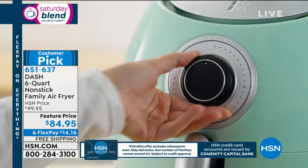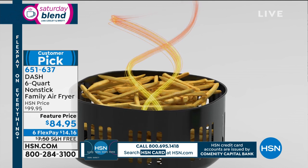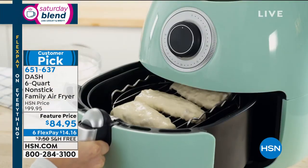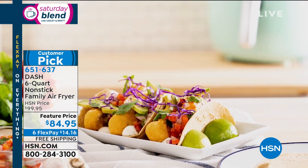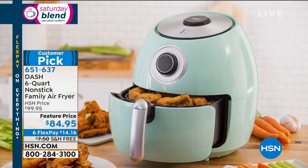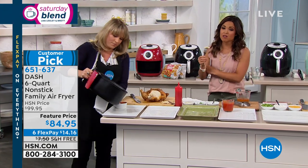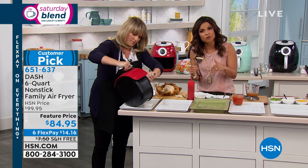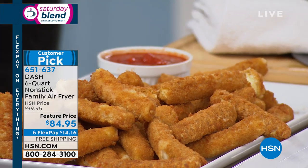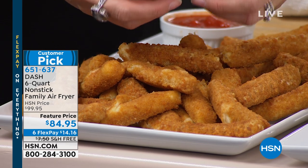Whether it's French fries, a whole chicken, chicken wings, fried catfish, fried okra, salmon, pork, chicken breast, baked potatoes, or corn — literally anything you'd cook in an oven or fryer you can do in this air fryer. Air fryers have been around a while but really took off recently, and they're not all created equal. Many are too small, not powerful enough, or lack non-stick. This six-quart family air fryer addresses all those issues.